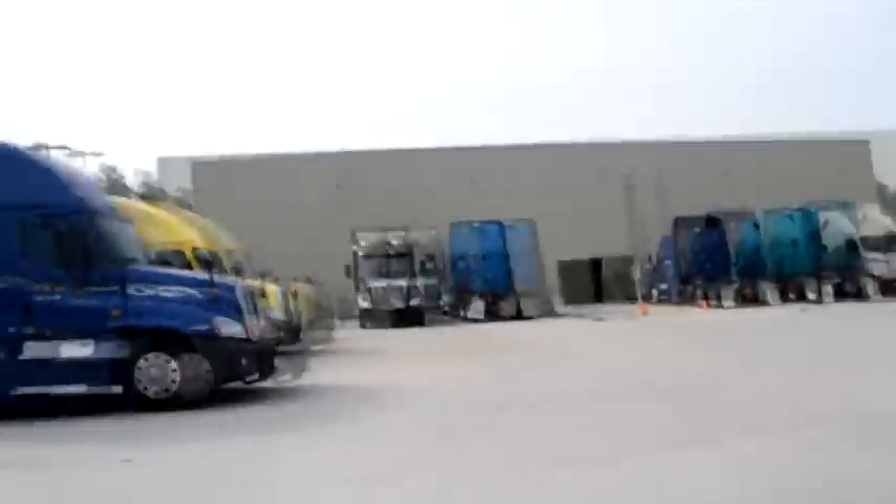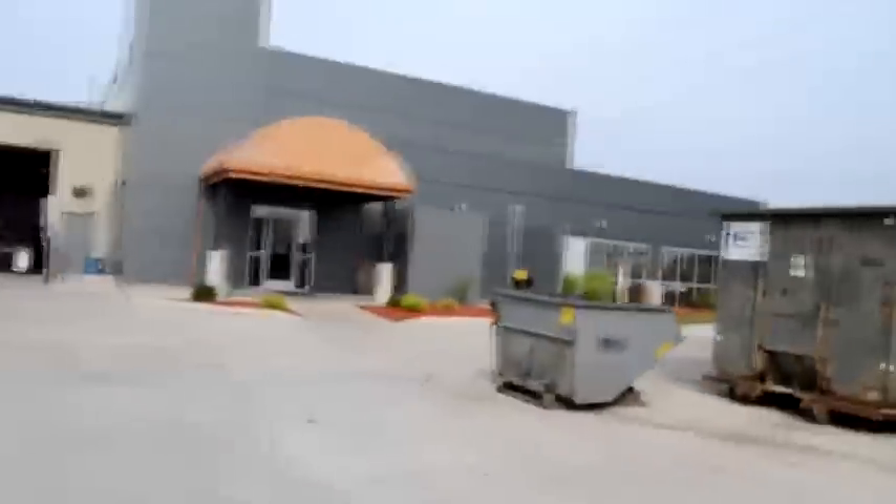This place is kind of just like the terminal in Springfield, just a little bit smaller. I haven't been to the one in Salt Lake yet, but I heard that one's even smaller than this. It's set up the same way — you come in, you gotta check the trailer in, and they check the trailer when you come in through the bay.